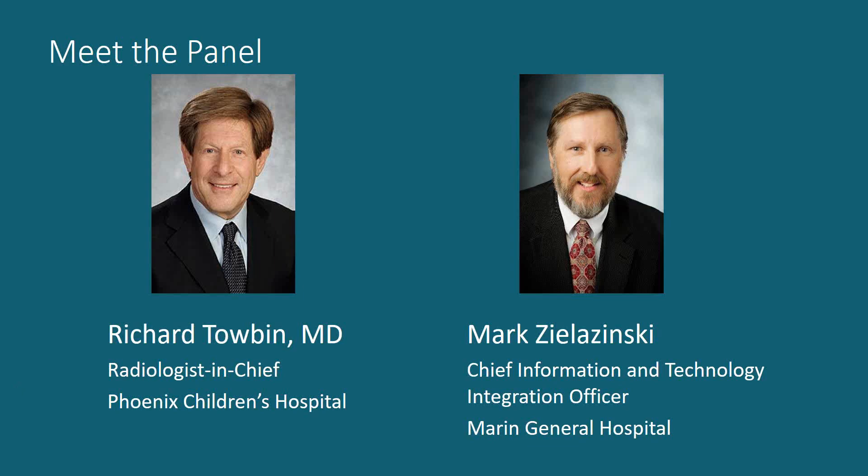Mark will share how Marin General has increased imaging volume and improved patient turnaround time by renovating its imaging technology and IT infrastructure with a strategic plan. Mark and Richard, welcome to both of you. Can you give us a little bit of your background to help give the audience a sense of the issues you see? Richard?